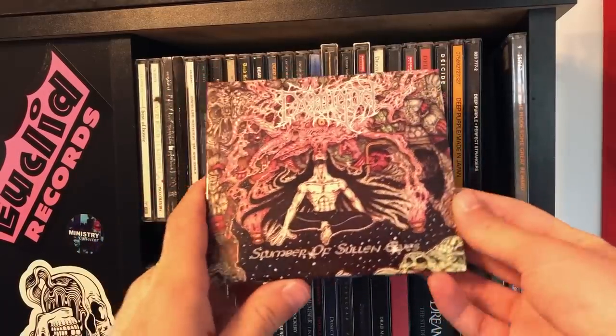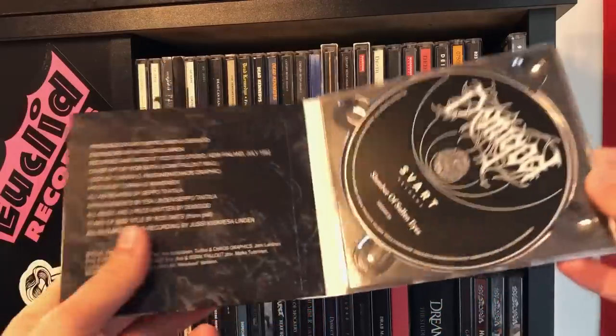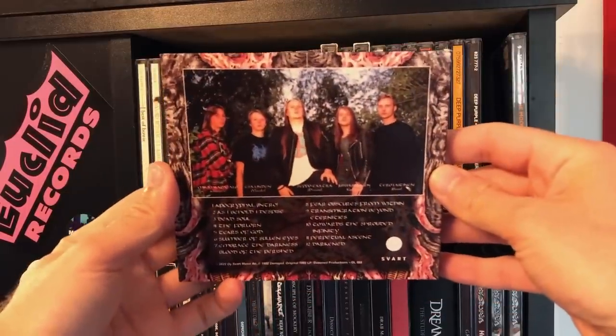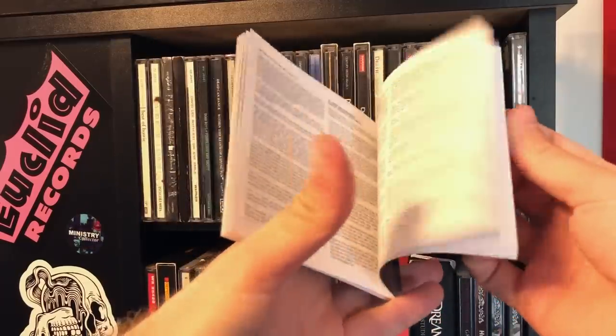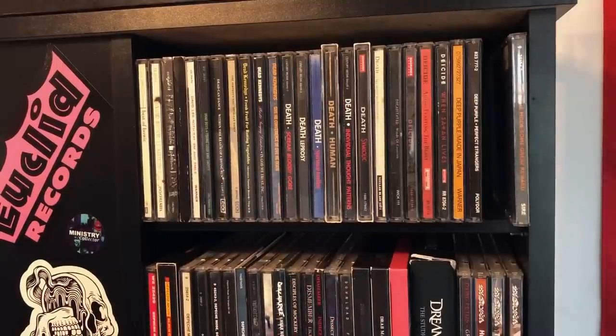Demigod, Slumber of Sullen Eyes — this has been out of print for a long time and they repressed it. It has this giant booklet, like 30 pages. Picture of the band right there. You're going to be reading this for a long time if you get this — totally worth the money. It talks about the history of the band and some of the other albums they released.